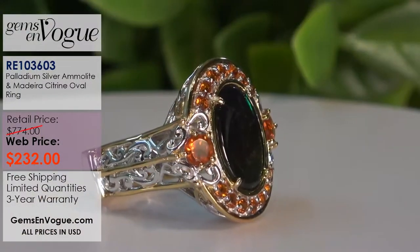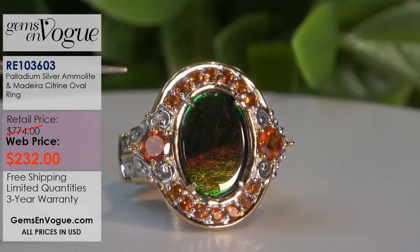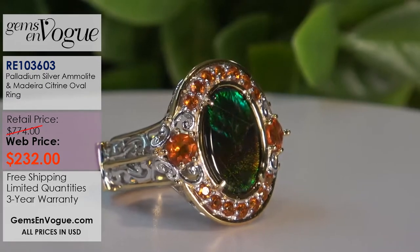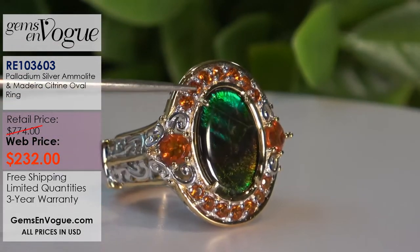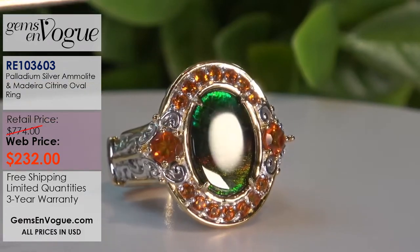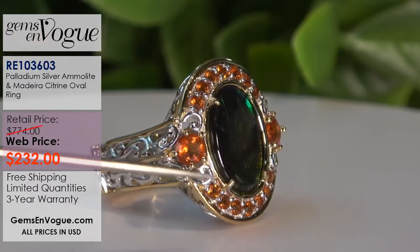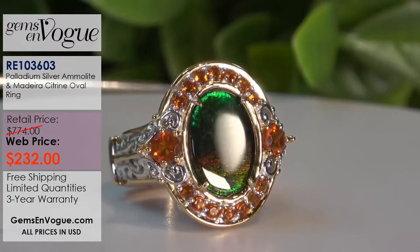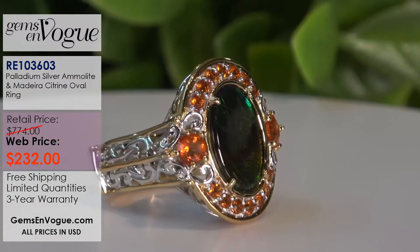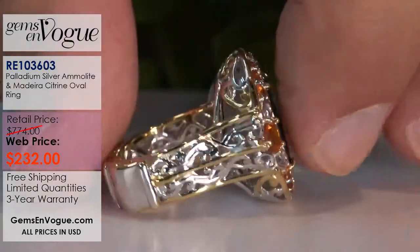Our first item is a 14 by 10 oval Ammolite ring. All the Ammolites we sell are covered with a quartz protective cap on top, because it's a fossil underneath. To protect it, it's perfectly safe to wear every day, but they all have this quartz cap — that's why we used to call them a doublet. This one is surrounded by beautiful Madeira citrine.